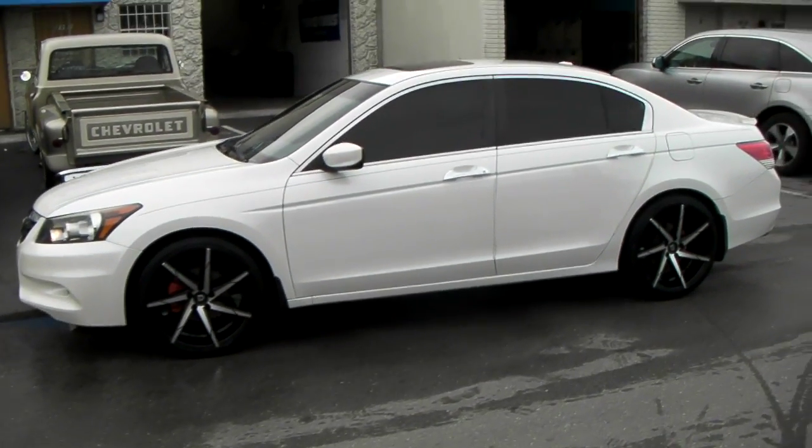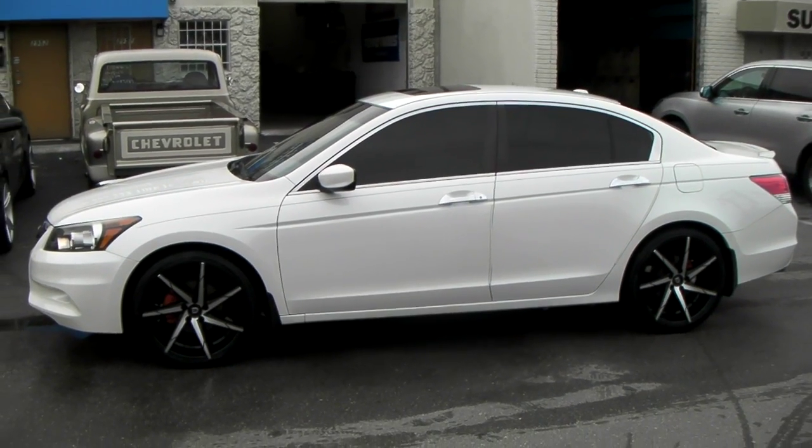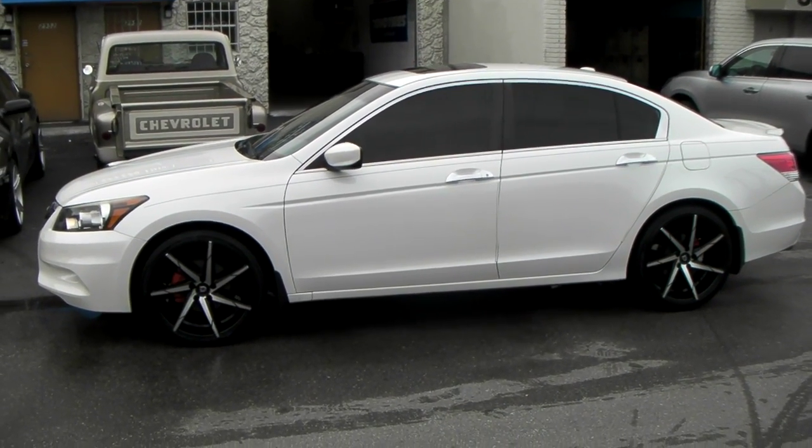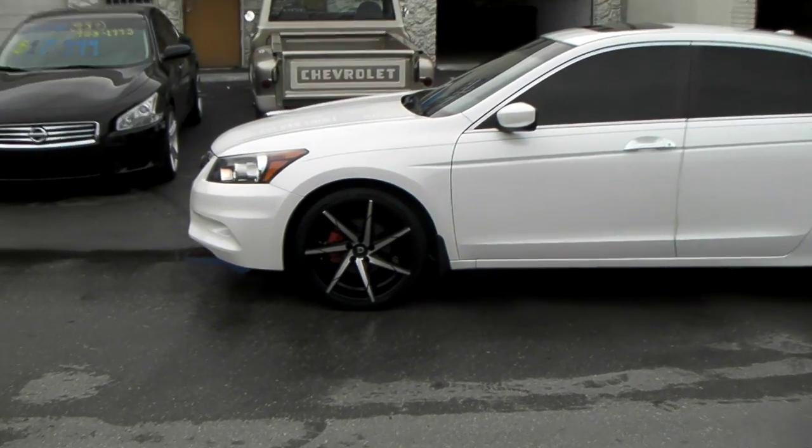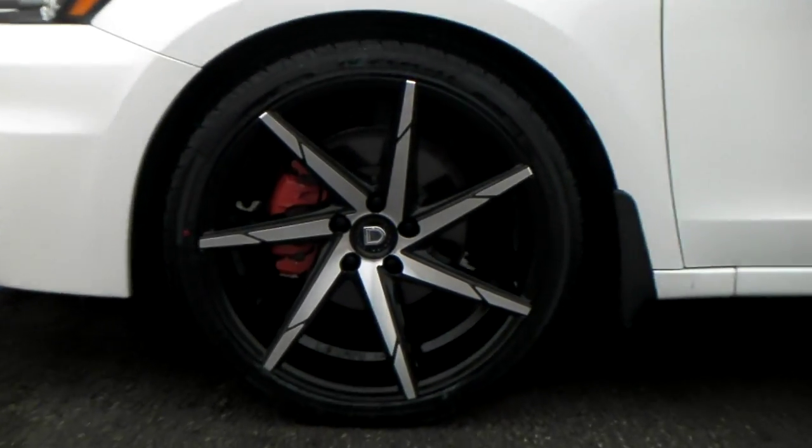This is the CSS7, machine face with the black background. You can find these online at dovesandtires.com or call us at 877-544-8473. It's your boy KB from Doves and Tires TV signing off.